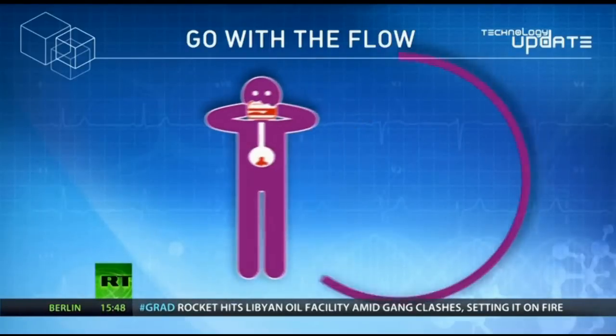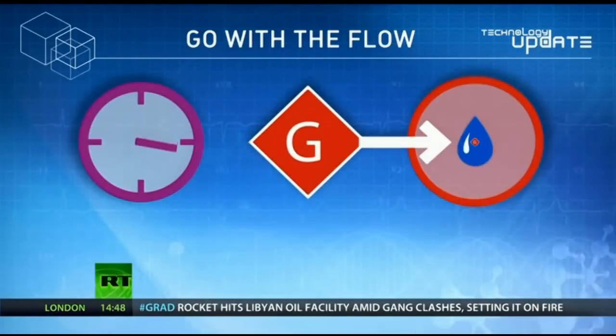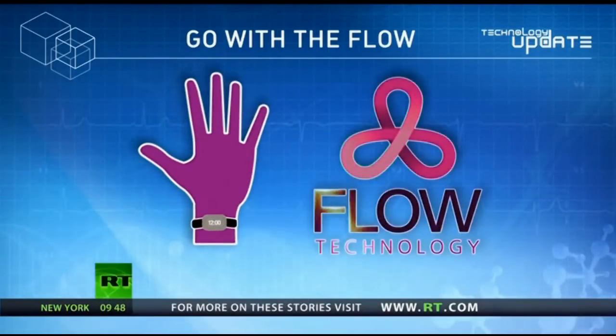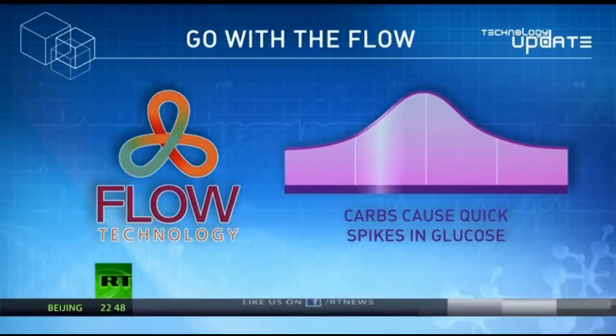When we consume carbohydrates, our bodies convert them into glucose. Insulin triggers cells to absorb the glucose, which in turn changes their liquid balance. The impedance sensor detects this shift, while the flow algorithm calculates how long it takes for the glucose to be absorbed, giving the glucose curve.